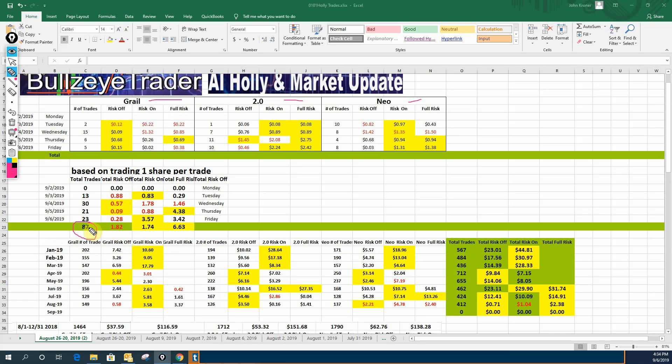With that being said, we had 87 trades this week. She made $1.74 in risk-on mode and $6.63 in full risk mode. That is encouraging over what we've had for the past couple of weeks.